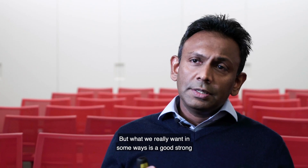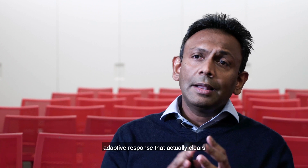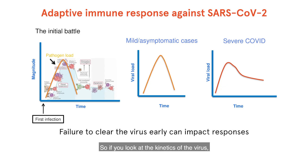What we really want is a good, strong adaptive response that actually clears the virus quite effectively. If you look at the kinetics of the virus, it's very clear that the activation of the adaptive responses coincides with the clearance of the virus. If we don't clear the virus early, it can be a problem because it would then influence the way the immune system handles the infection in the long run.